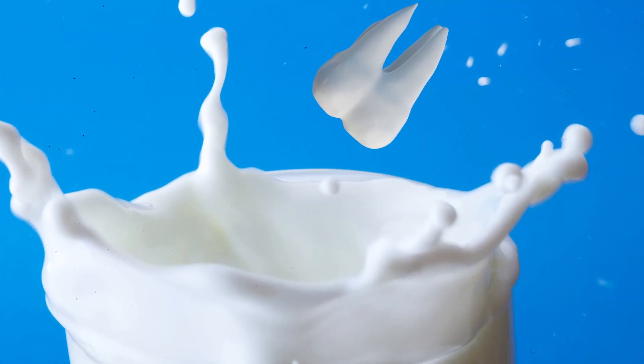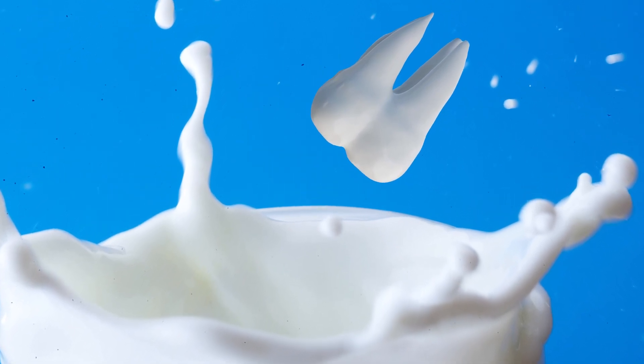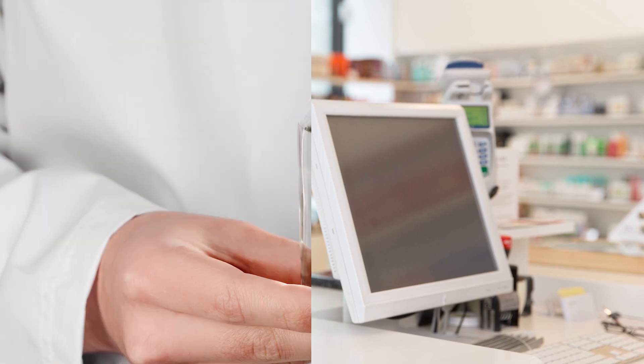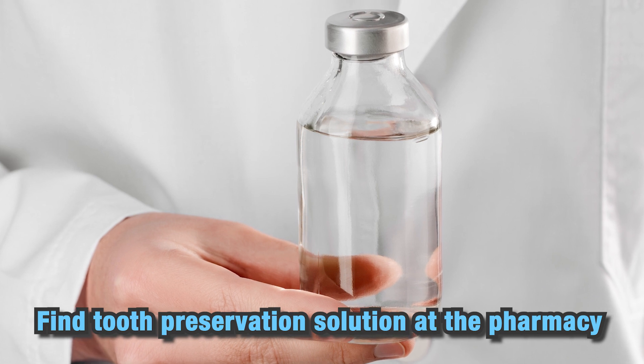If that's not possible, place the tooth in a container of milk or your saliva to keep it moist. You can also use a tooth preservation solution, available at most drugstores, to increase the chances of successful re-implantation.